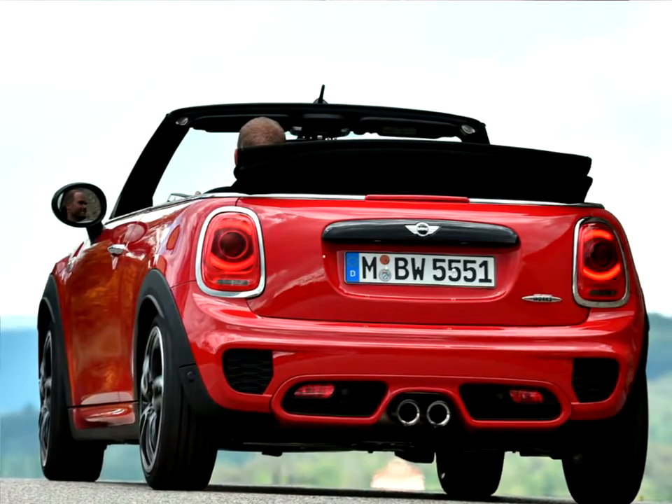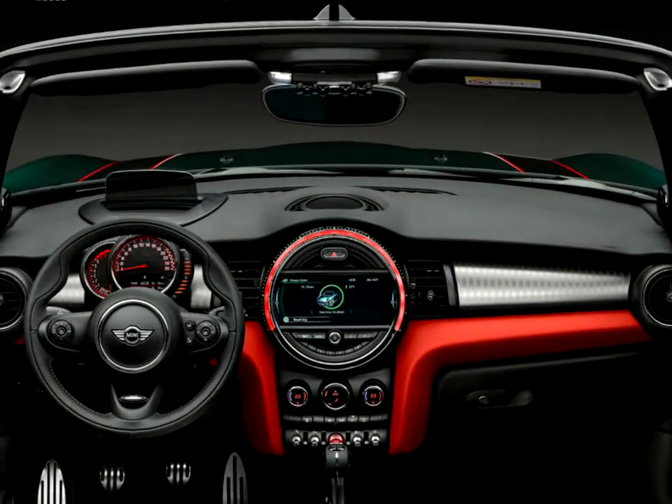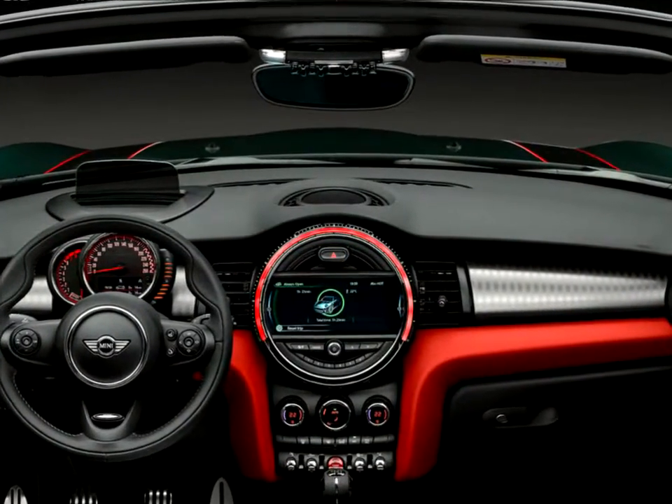This lends even greater fascination to the vehicle concept of an open-top four-seater with outstandingly sporty performance properties that is still unique in the small car segment.